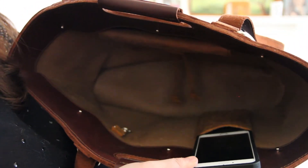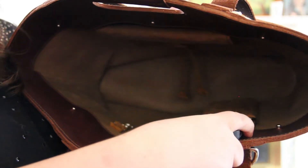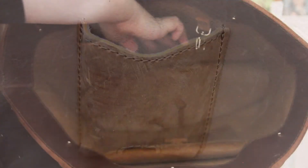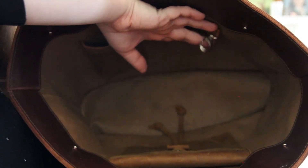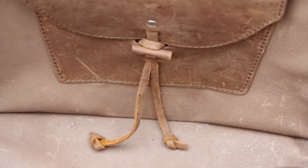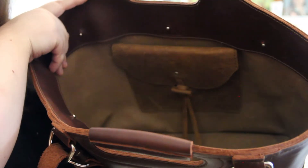Located on the same side of the tote as the little pocket is a place to attach your keys. On the opposite side is a sewn-in pouch, which I actually don't use. It has a little toggle if you want to open and close it. I don't keep anything in there, but it's nicely attached and doesn't bother anything.